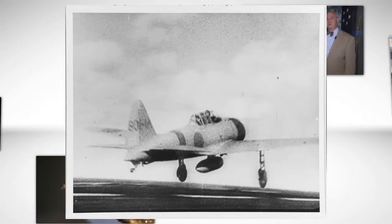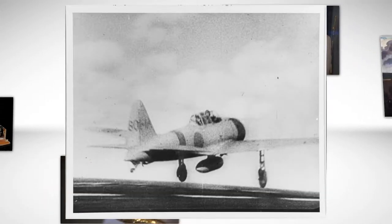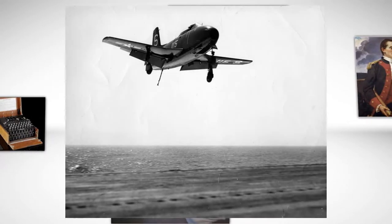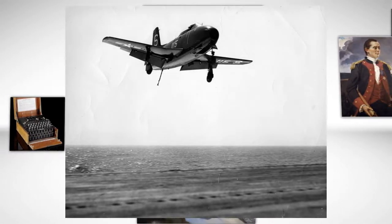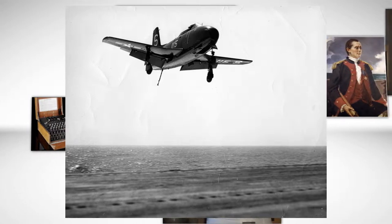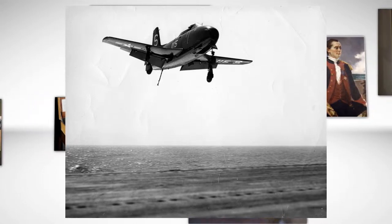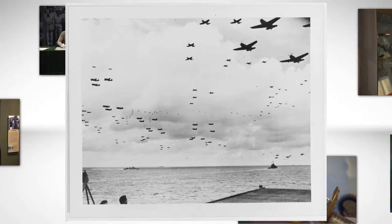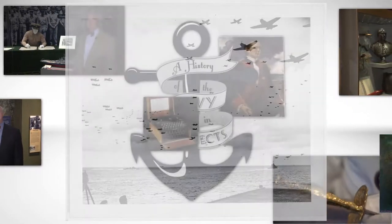Although it seems simply utilitarian, this ID plate tells a story about the differences in training and tactics used by the Japanese and the United States in training and utilizing their pilots. We are joined by the former director of the museum, Dr. Scott Harmon, for his insight into the story behind this object.